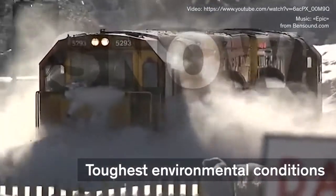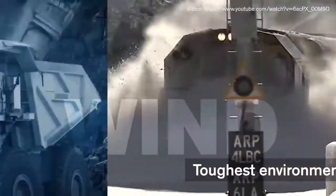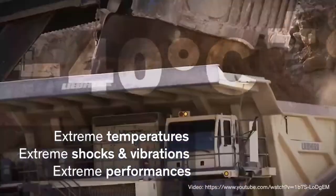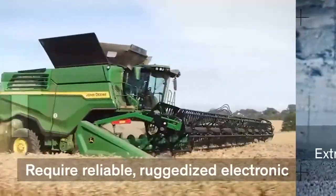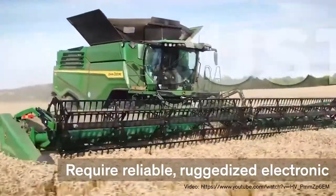Trains and other outdoor vehicles are permanently exposed to the toughest environmental conditions: extreme temperatures, extreme shocks and vibrations, extreme performances. In order to function reliably over decades, the demands on electrical components are enormous.